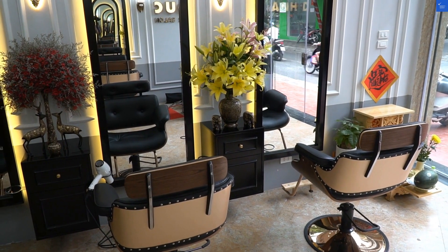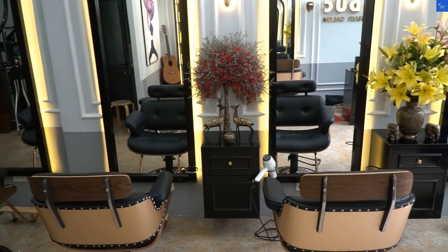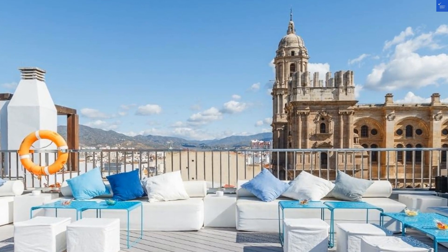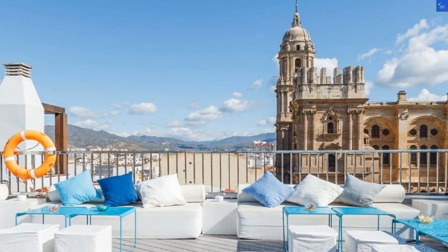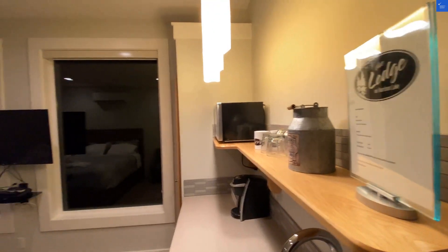Amenities? This hotel boasts a rooftop pool with stunning views. Sounds fabulous, right? But one reviewer lamented the pool area was always packed — it's like trying to find space at a family reunion. So amenities earn a 6 out of 10.